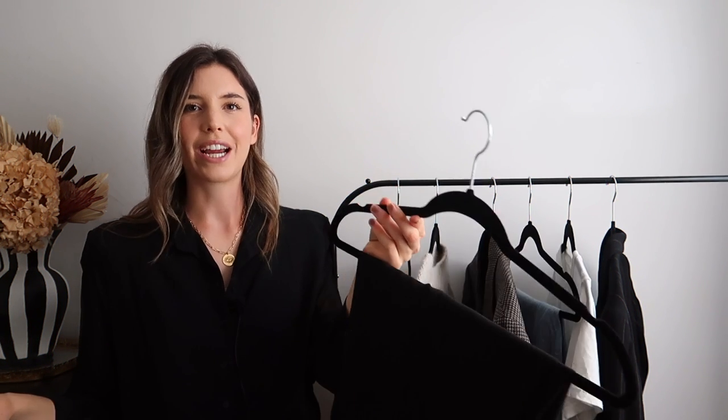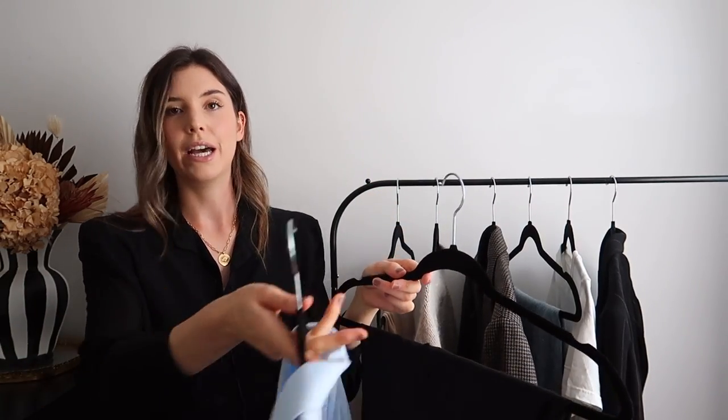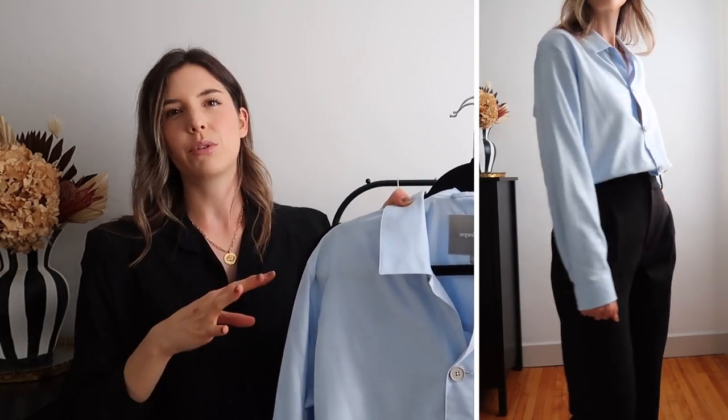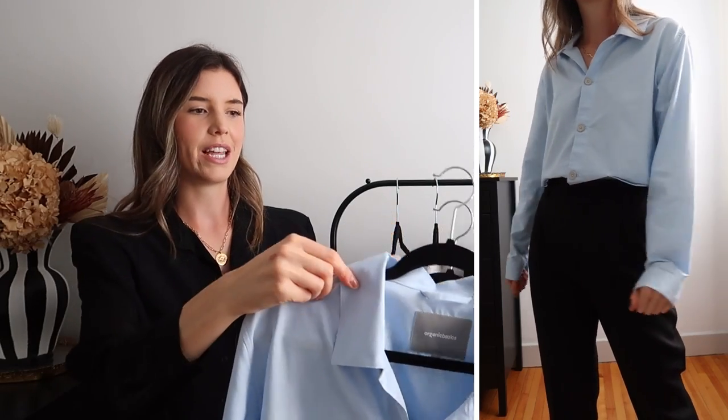Now we're done with the white tee but not the black trousers — we're reusing those and popping in a button-up blouse. You can go for any color, but I really like this blue paired with the black. This is something that could easily be dressed up or become office appropriate depending on your footwear. It goes so well with loafers, heels, or as I've styled it here with sneakers. A classic button-up with classic trousers is very easy, you honestly cannot go wrong with it, and it always looks super polished and put together.